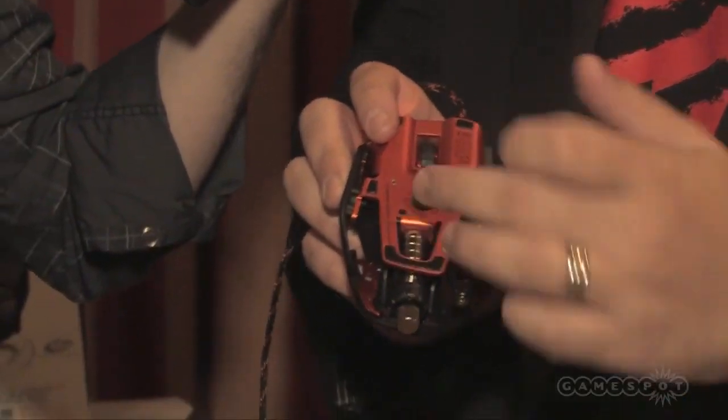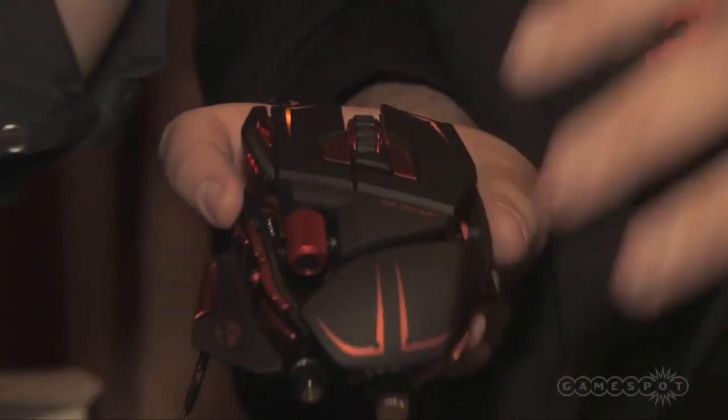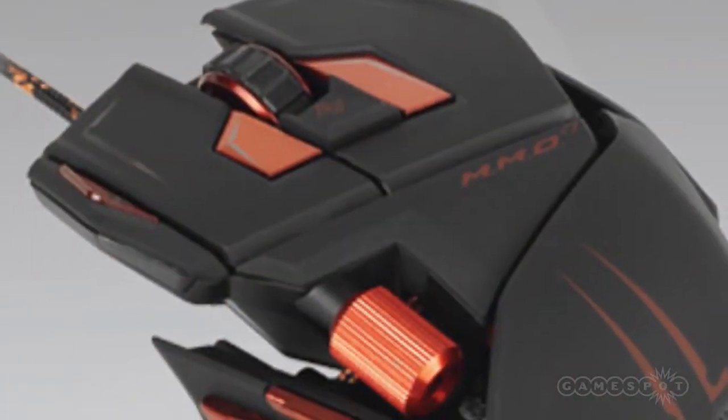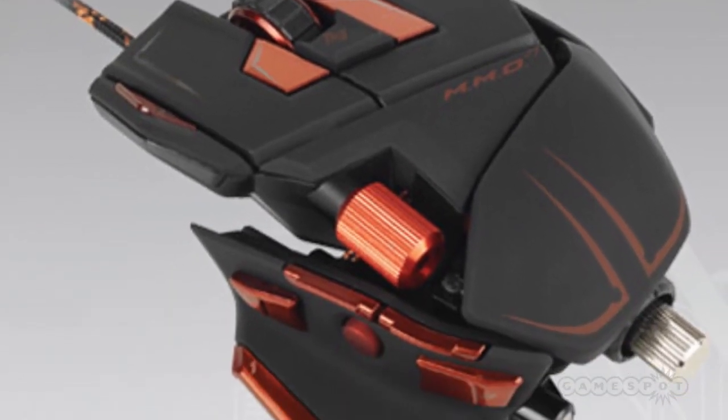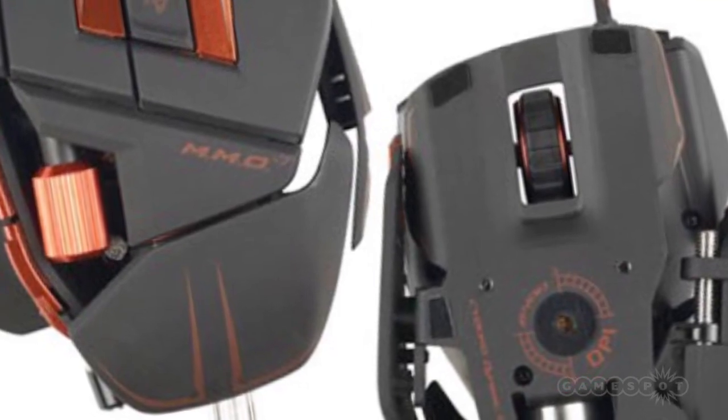The mouse features solid metal construction with a removable weight system that's fully adjustable. It even comes with a customizable World of Warcraft plug-in. So when you're playing World of Warcraft, you've got a plug-in that enables you to drag and drop spells to the mouse without going through complicated programming — it's just drag and drop.